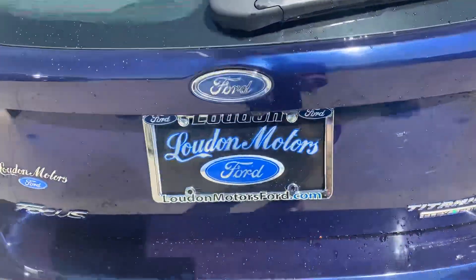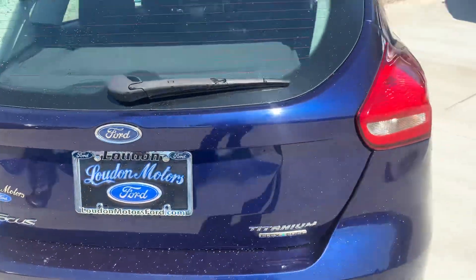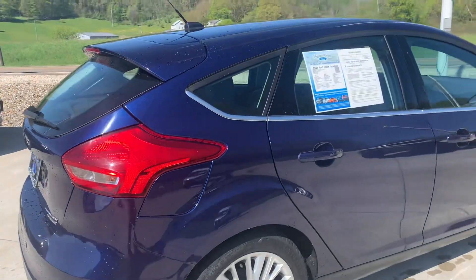Normally you see scuffs and things along the back — there is a minor one right there. No dings or any body damage to point out, no wheel damage. Tires are like new.